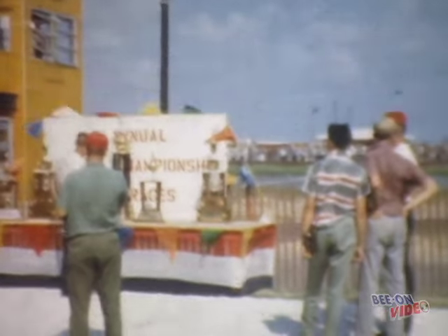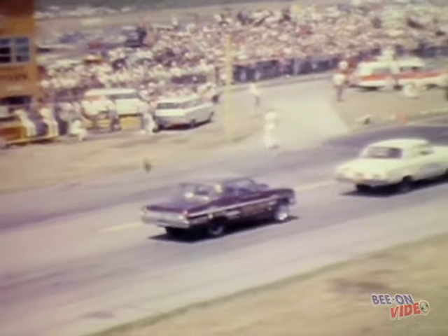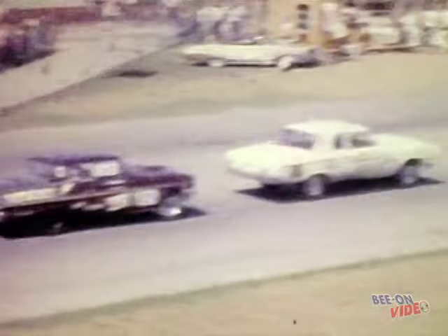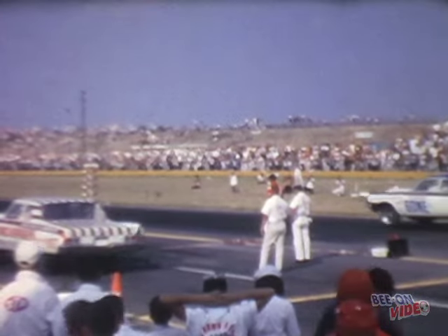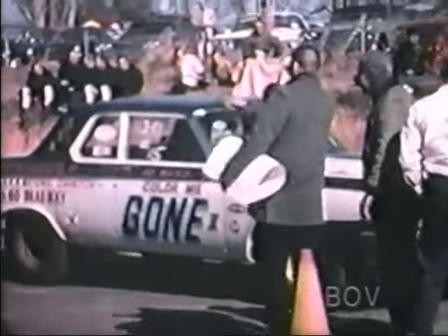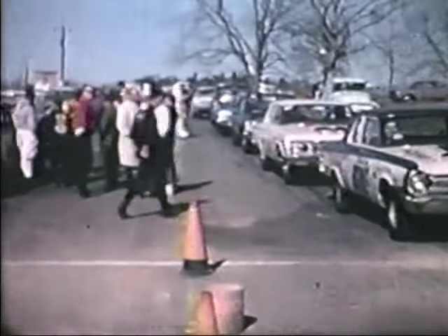Before we hear more about the Moyer Mercury AFXer, we're taking in some action at the 1964 NHRA U.S. Nationals at Indy. Jim Thornton's in the Ram Chargers car and Roger Lindemood is in the Color Me Gone Dodge. The Color Me Gone Dodge would win the race and become the Mr. Stock Eliminator Champion. Our story moves to Phoenix Dragway in Phoenix City, Alabama, where we see the Color Me Gone Dodge mixed in with a bunch of Southern-style super stockers.